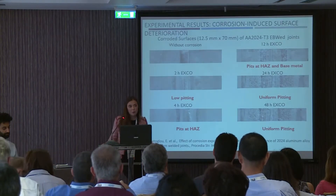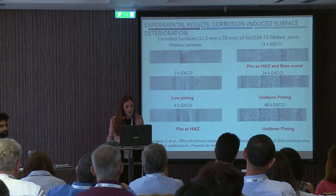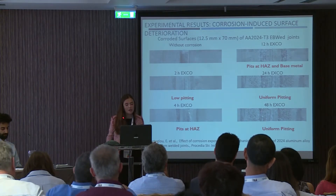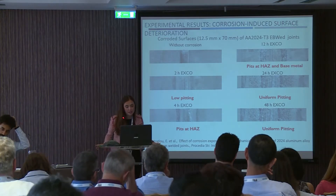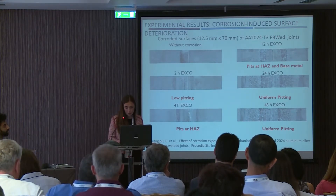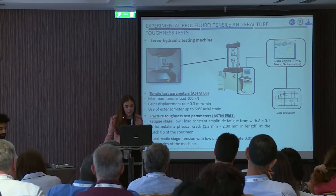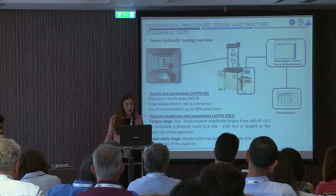This is something that we also proved, as we performed different exfoliation times on electron beam welded joints. We've seen that after two hours we have low pitting, and after two hours the corrosion effect is uniform pitting. So, for the comparison of the artificial aging electron beam welded specimens, we chose two hours of corrosion. All mechanical tests — the tensile and fracture toughness tests — were performed in collaboration with the National Technical University of Athens, by a servo-hydraulic testing machine, according to the specifications.